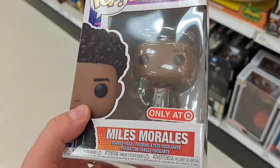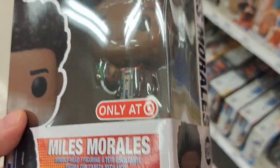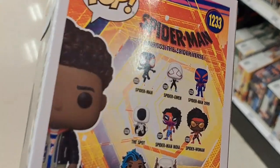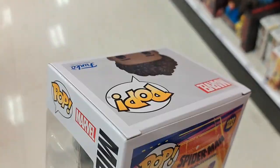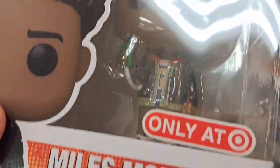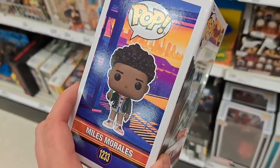Got this Spider-Man Across the Spider-Verse Miles Morales figure, only at Target. So cool. Can't wait for all these to come out, and especially some of the other exclusives. Check your Target for this exclusive.